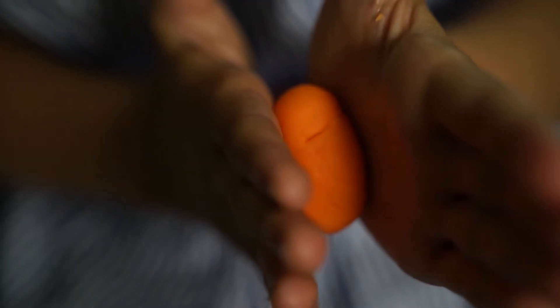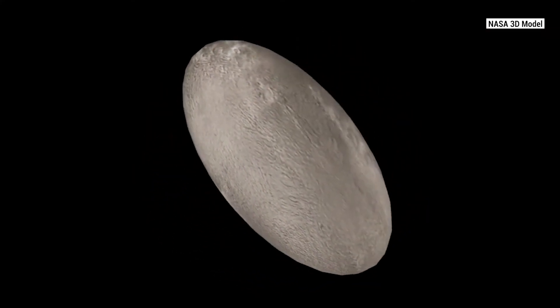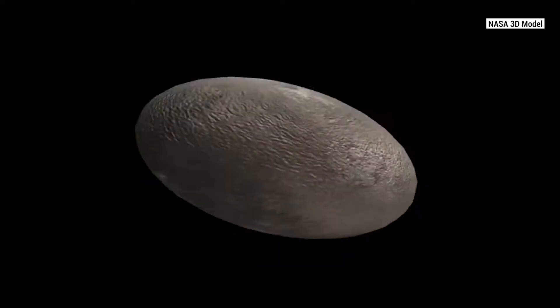Our next dwarf planet is a lot smaller. It's called Haumea. Haumea is actually shaped like that — here's what it may look like way out there past Neptune in the Kuiper Belt. And now here's another Hawaiian name for you.